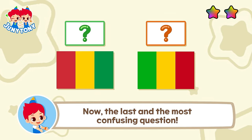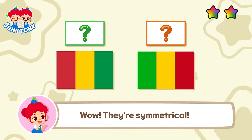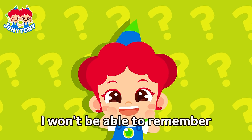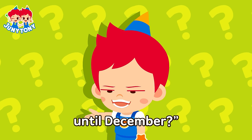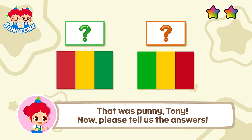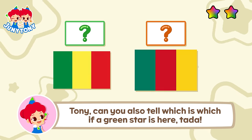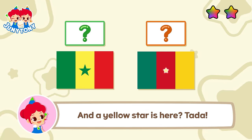Now, the last and the most confusing question. Wow! They're symmetrical. Can you tell me which one is which? Do you guys remember these? I don't remember. I won't be able to remember until September. Then can you remember until December? That was funny, Tony. Now please tell us the answers. The answer is... Guinea and Mali. Tony, can you also tell which is which? If a green star is here, ta-da! And a yellow star is here, ta-da!